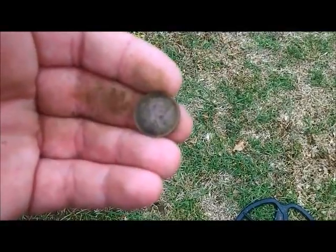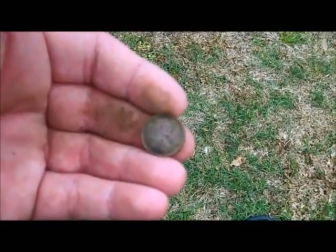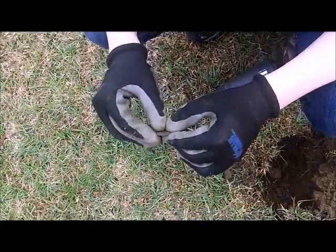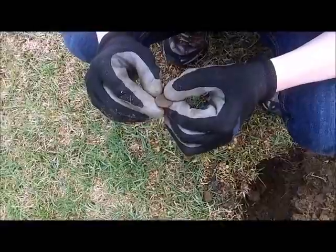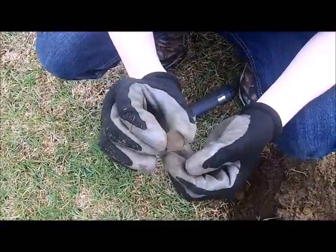I got another penny — 1972, looks like it's copper. Got another one, looks like copper too. It came up as a 38 on the Safari — my God, that's high. 1977, it's a copper.